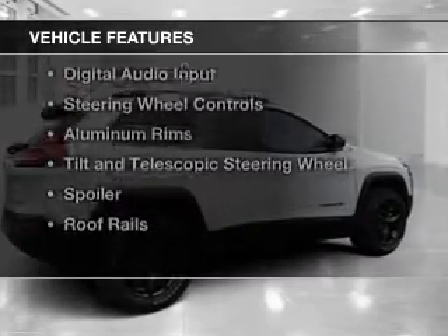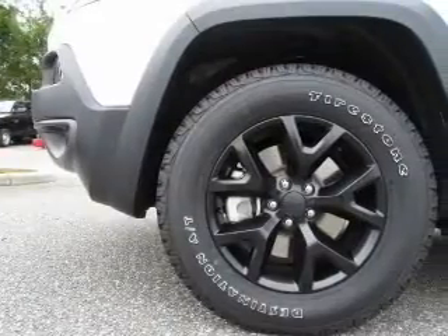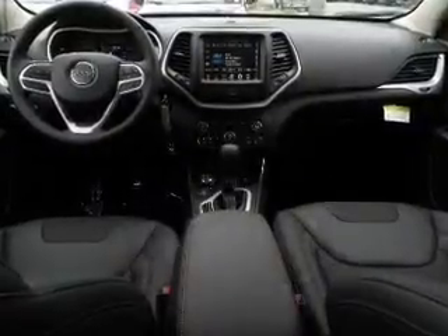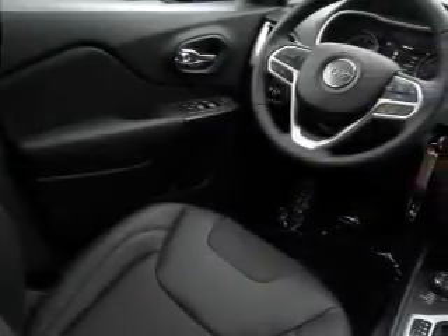The features include internet connectivity, leather seats, Bluetooth connectivity, Sirius XM satellite radio, digital audio input, steering wheel controls, aluminum rims, a tilt and telescopic steering wheel, a spoiler, and roof rails.